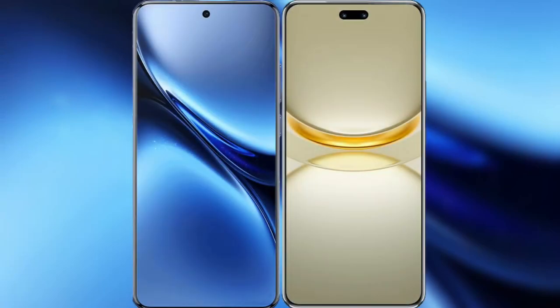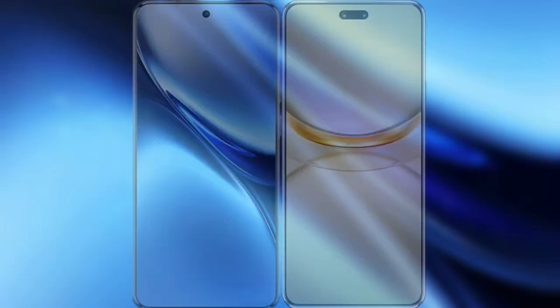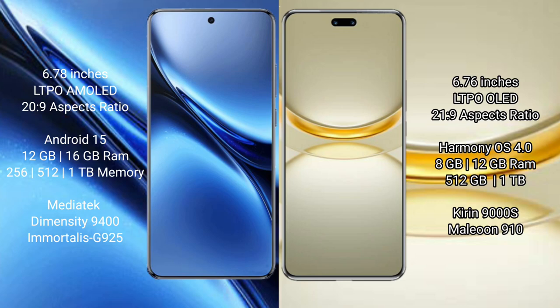I will compare the new Vivo X200 Pro with Huawei Nova 12 Ultra. Vivo X200 Pro has a 6.78 inches LTPO AMOLED display and aspect ratio 20 to 9. Huawei Nova 12 Ultra has a 6.76 inches LTPO LED display and aspect ratio 21 to 9.